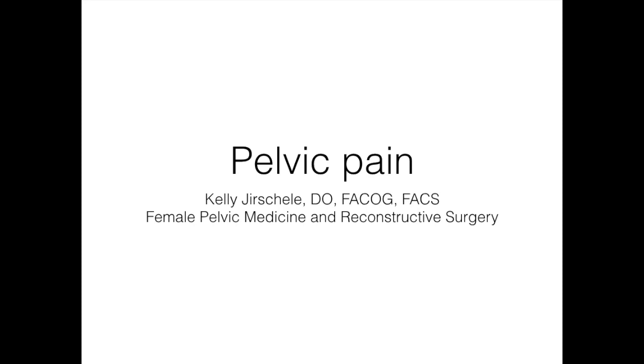Pelvic floor disorders are very common. One in three women has some pelvic floor dysfunction, and ultimately one in five women will have surgery at some point in their life for these dysfunctions. One of my research interests is improved screening at a primary care level to diagnose women with these issues and get them ultimately in the right hands for treatment.